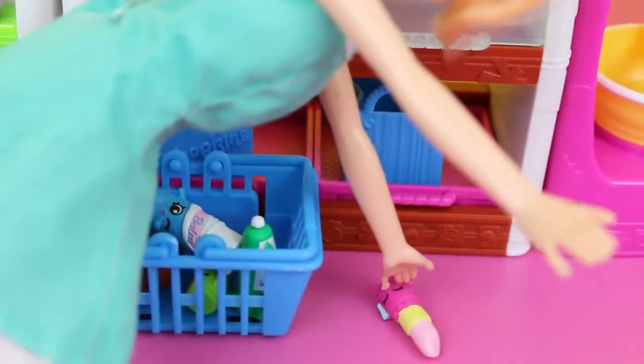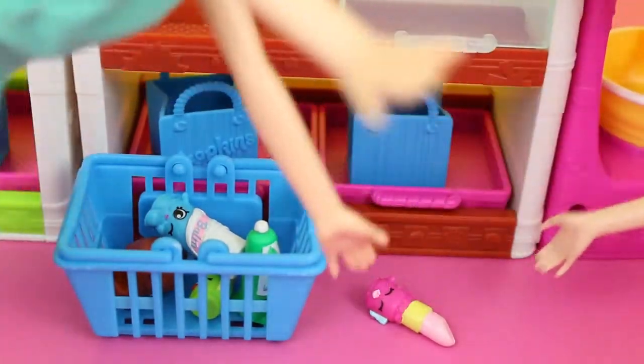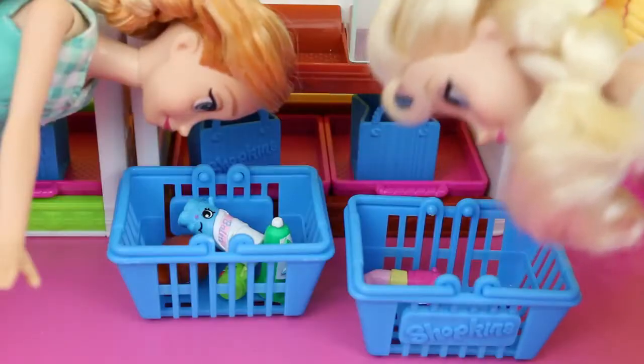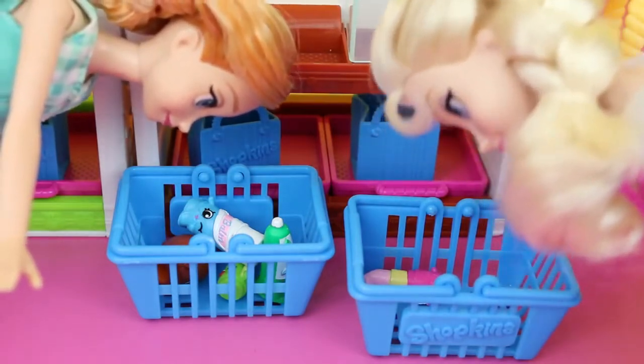Let's see, just gotta grab it here. Uh-uh-uh, Anna, that lipstick's mine. You already got the red one. I'm taking it. I'm the big sis here. Look at your cart, Anna — you have practically everything, so let me just have the pink lipstick, okay?